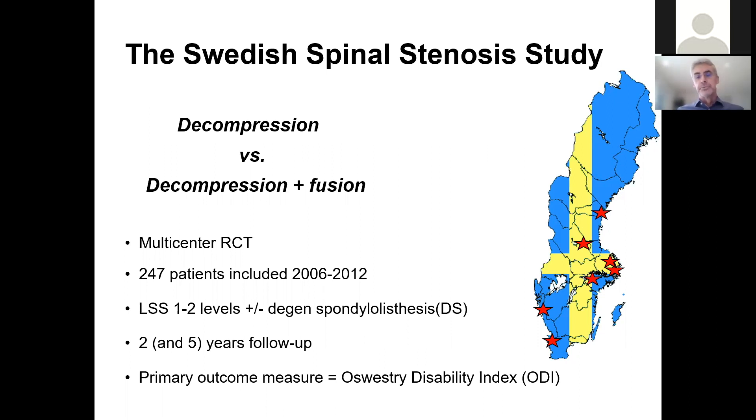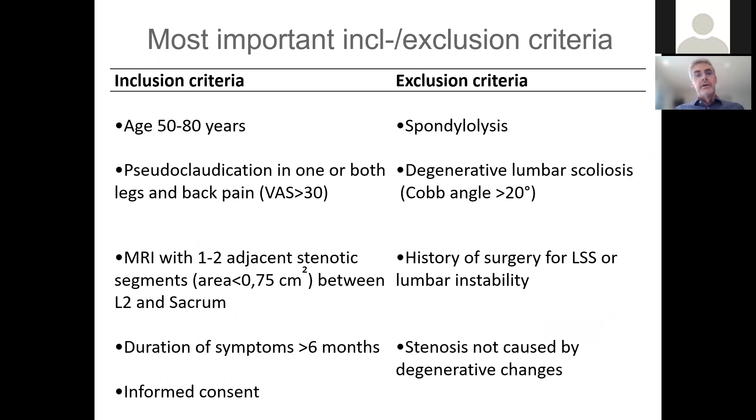The primary outcome measure was the Oswestry Disability Index, the most common patient-reported outcome measure in lumbar spinal problems. Here are some of the most important inclusion and exclusion criteria. Age was between 50 and 80. All had pseudoclaudication in one or both legs and a degree of back pain corresponding to at least 30 on the 100-point VAS scale. MRI showed spinal stenosis on one or two segments between L2 and the sacrum, and duration of symptoms was at least six months.